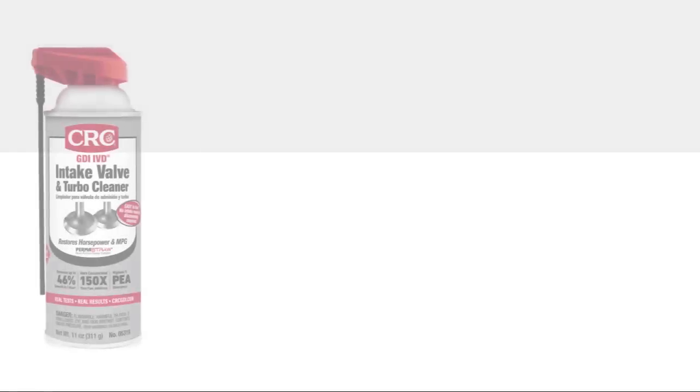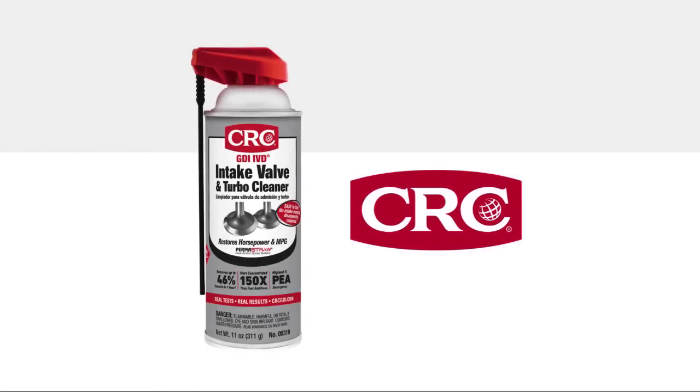Thanks for taking the time to learn about CRC GDI IVD Intake Valve and Turbo Cleaner. We hope you'll make it a part of your regular service for customers with GDI vehicles. We believe they'll appreciate that you've given them an affordable way to preserve their vehicle's performance and protect their investment.